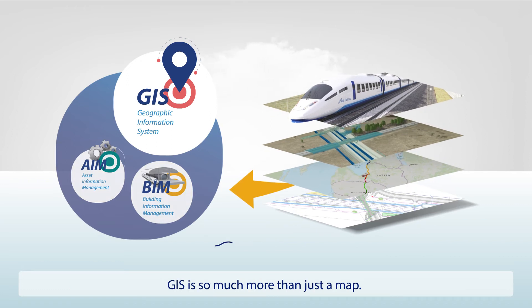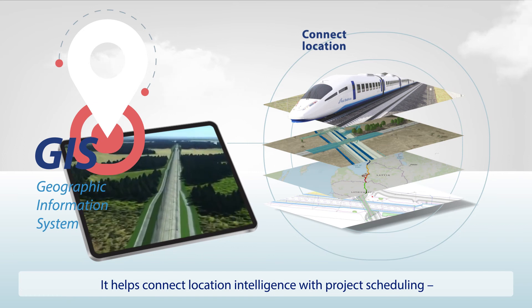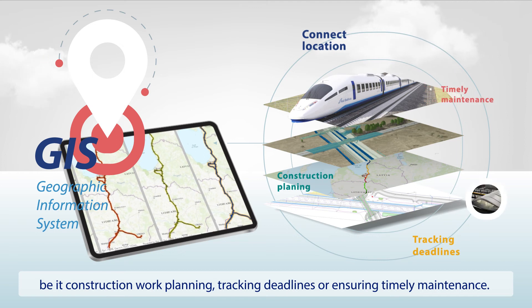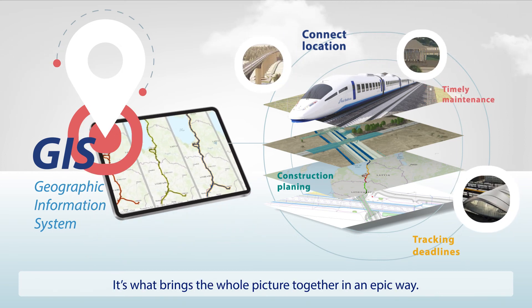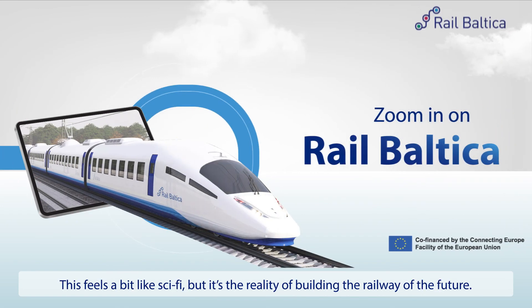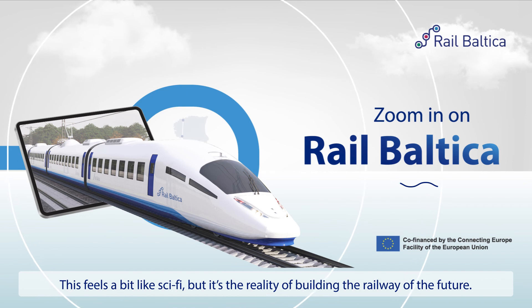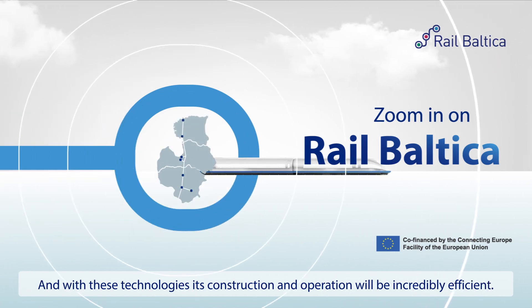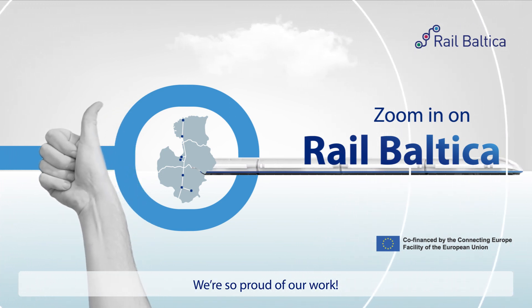GIS is so much more than just a map. It helps connect location intelligence with project scheduling, be it construction work planning, tracking deadlines or ensuring timely maintenance. It is what brings the whole picture together in an epic way. This feels a bit like sci-fi, but it is the reality of building the railway of the future. And with these technologies, its construction and operation will be incredibly efficient. We are so proud of our work.